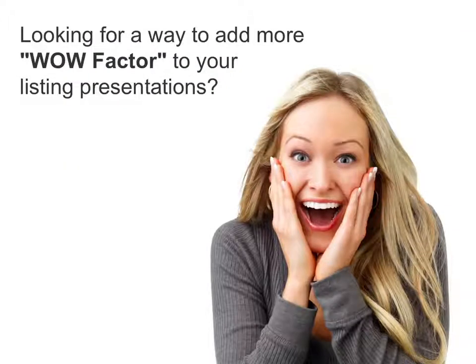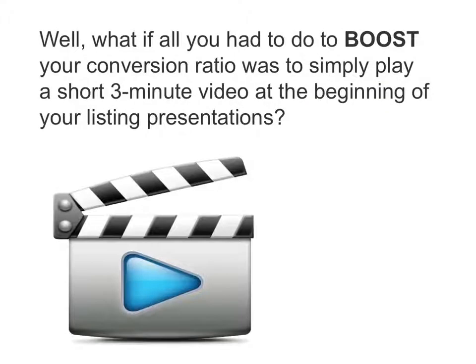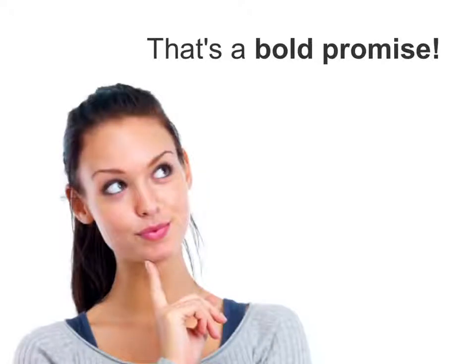Are you looking for a way to add more wow factor to your listing presentations? How would you like to turn more of your listing presentations into actual signed listing agreements? What if all you had to do to boost your conversion ratio was to simply play a short three-minute video at the beginning of your listing presentations? That's a bold promise, isn't it?